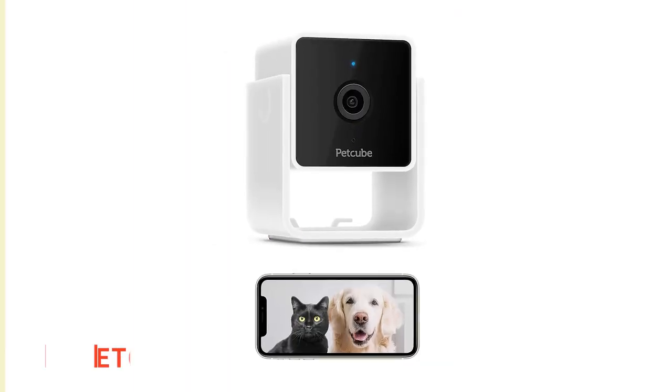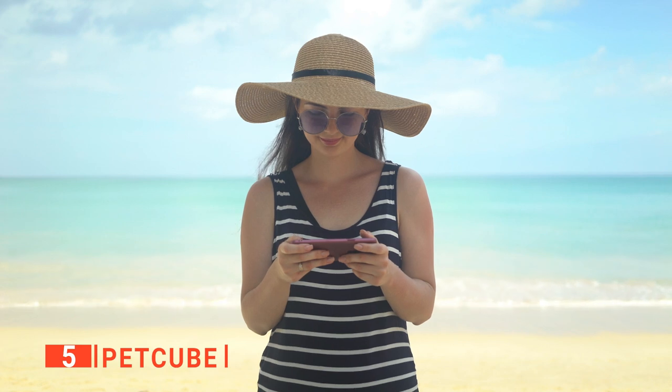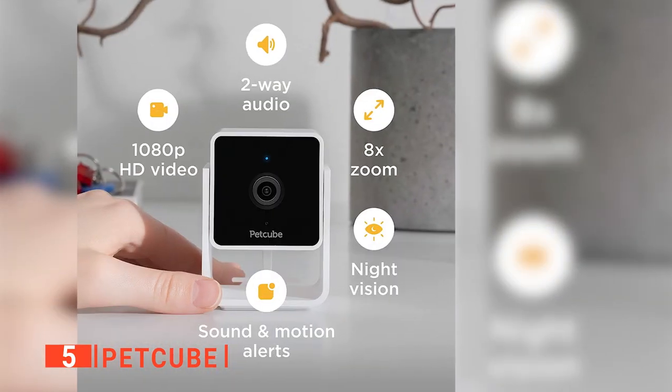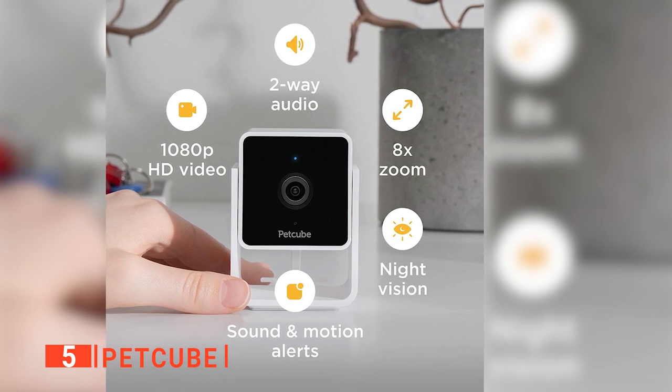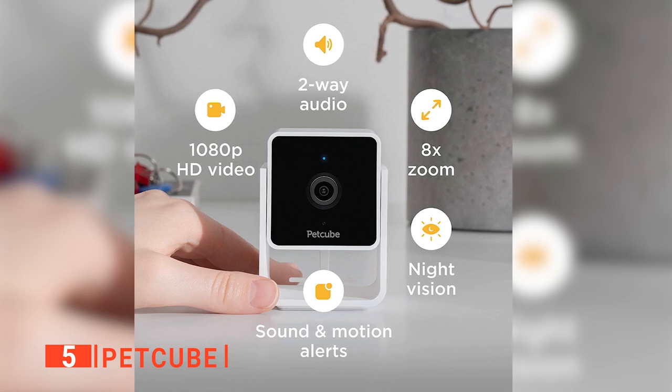The fifth product on our list is the PetCube. There are a whole host of different surveillance cameras on the market today that you can use to keep an eye on your beloved pets while you're at work or on vacation. You can watch them nap, play, or possibly trash your house when you've left them alone too long. But with the PetCube, you get something a little better than a standard nanny cam.